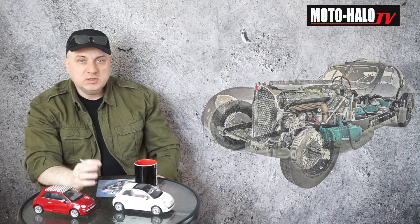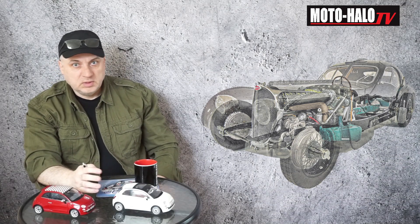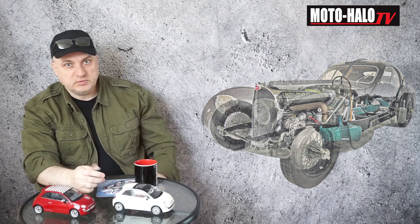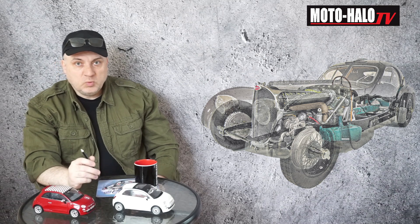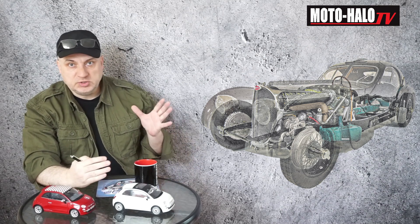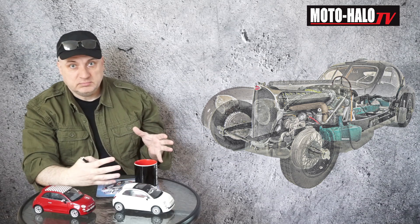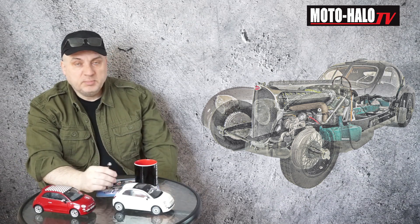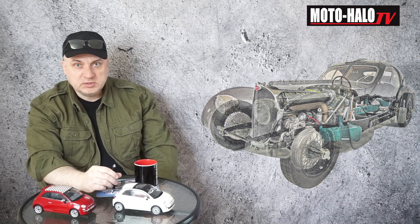Let's take one kilogram of gasoline — not one liter, but one kilogram. We would need this for the proportion. So one kilogram of gasoline: how much energy does it contain? Well, when it comes to gasoline itself, it contains about 12 kilowatt hours of energy.